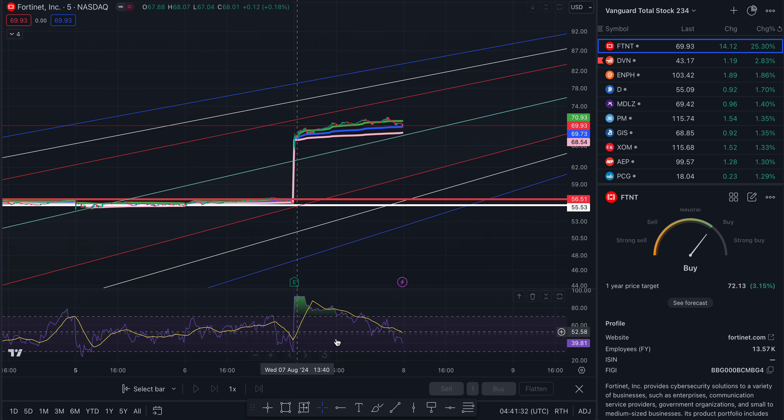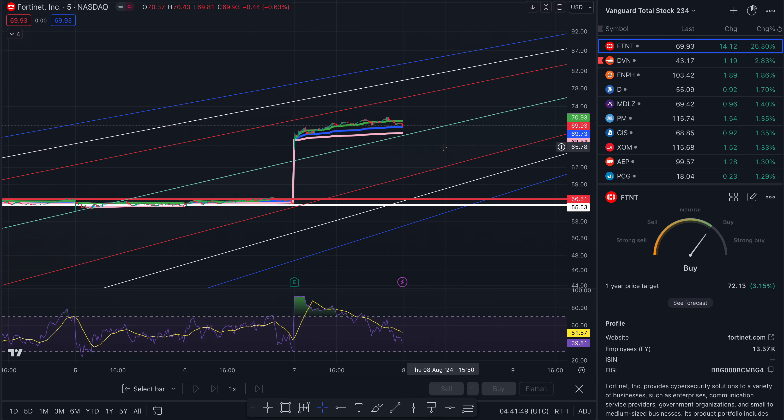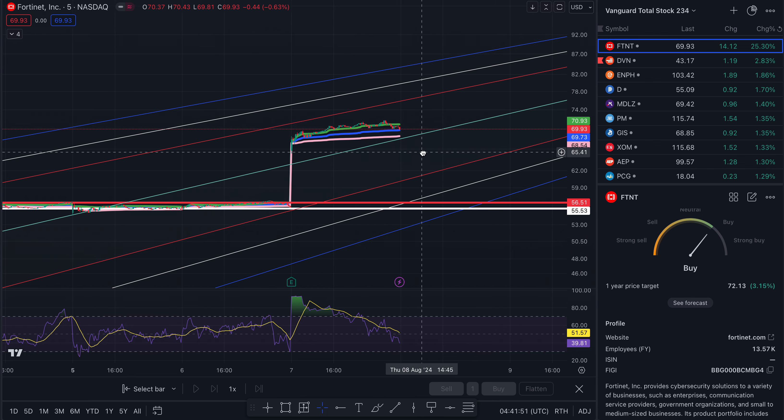Let me give you some price targets. We ran off of earnings — the reported earnings was $1.434 billion and the estimate was $1.405 billion. So it ran. Don't expect it to run even higher tomorrow without consolidating or basing. But right now it looks like we're going sideways.